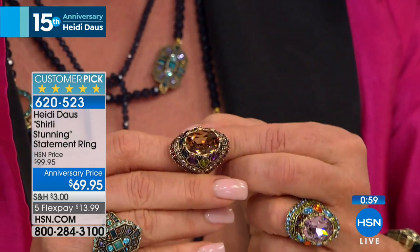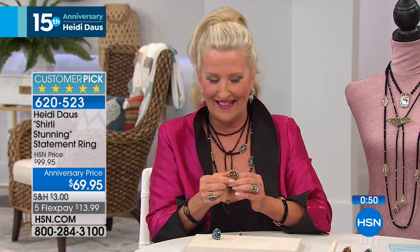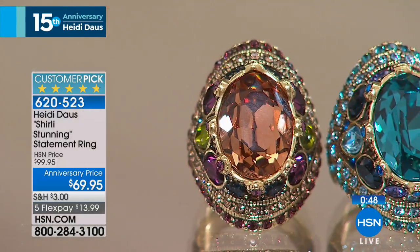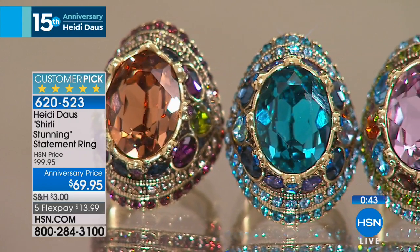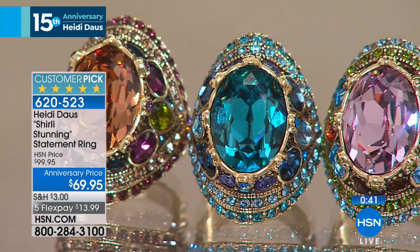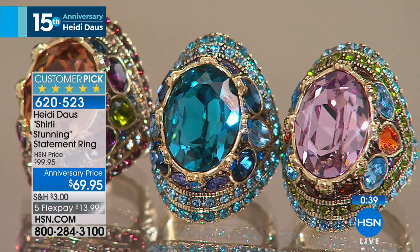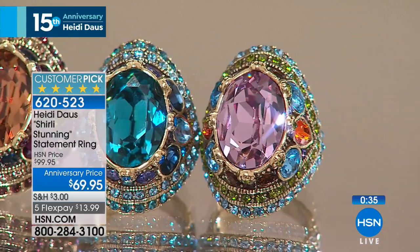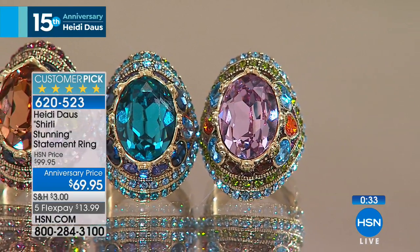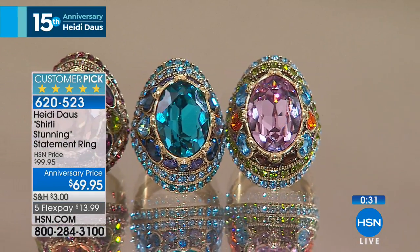I'll never forget — when I made this ring, it was the first time that Swarovski had come out with that color. Really? So it was very, very exciting for me to present this here on air for the very first time. By the way, there are beautiful teardrops and oval-shaped stones. Oh, there's so much detail that goes into this piece. And for $69, it is an incredible, incredible ring for that money.